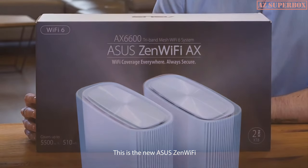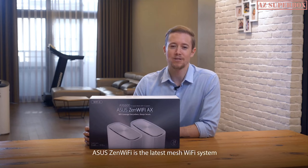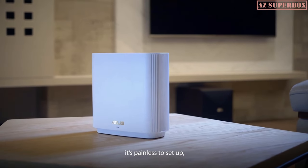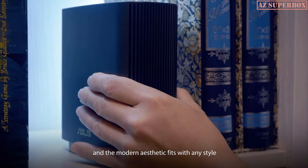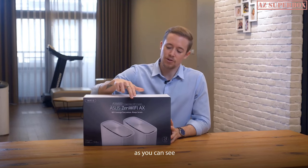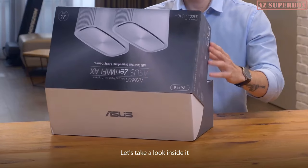This is the new ASUS ZenWiFi. Today, we're going to unbox the ZenWiFi and show you how easy it is to set up. ASUS ZenWiFi is the latest mesh Wi-Fi system. It blankets your home with seamless Wi-Fi, is painless to set up, and the modern aesthetics fit with any style. The mesh Wi-Fi system comes in a two-pack, containing two ZenWiFi routers.